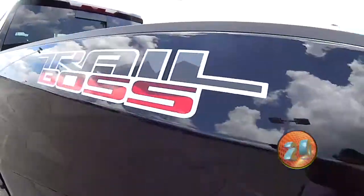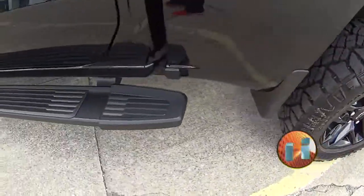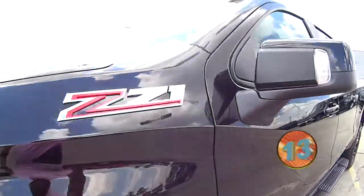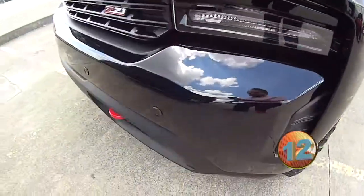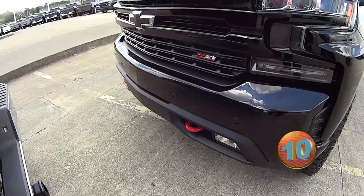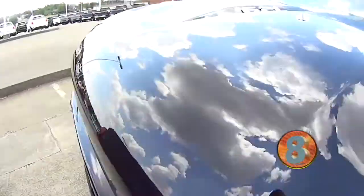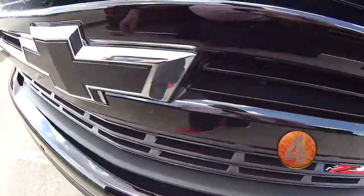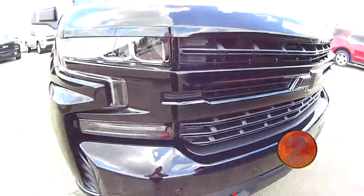It is nice. Look at those wheels. Look at those side assist steps. That black-on-black Z71, those red tow hooks, and it's a 6.2 liter. Nice. I love a Trail Boss.